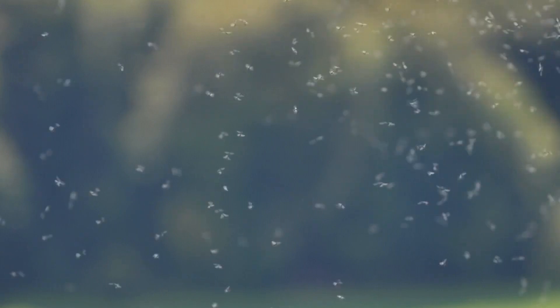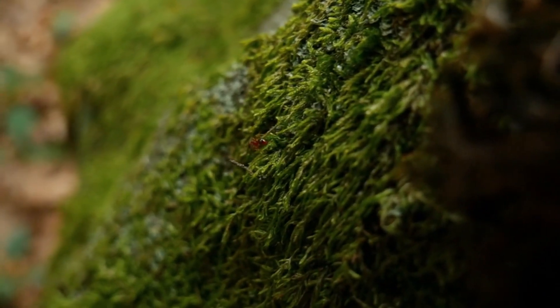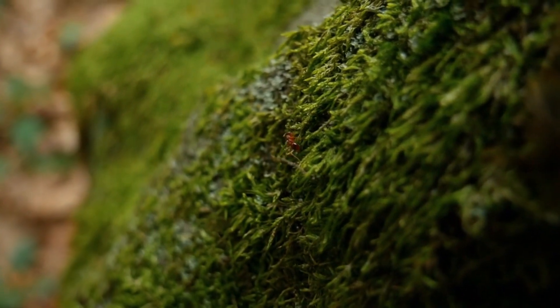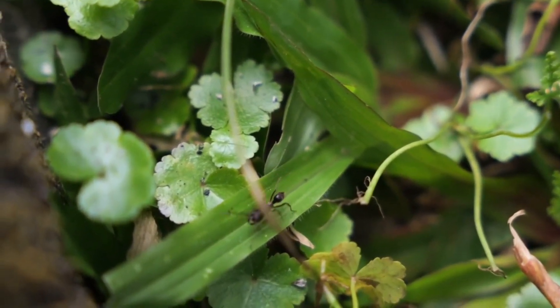When swarmers leave the nest, they fly away to find a mate. They mate and land to establish a new colony. The male of the pair typically dies quickly after mating, but the female lives on to become the new colony's queen. Queen ants are the longest lived, and some have been known to reach decades old.